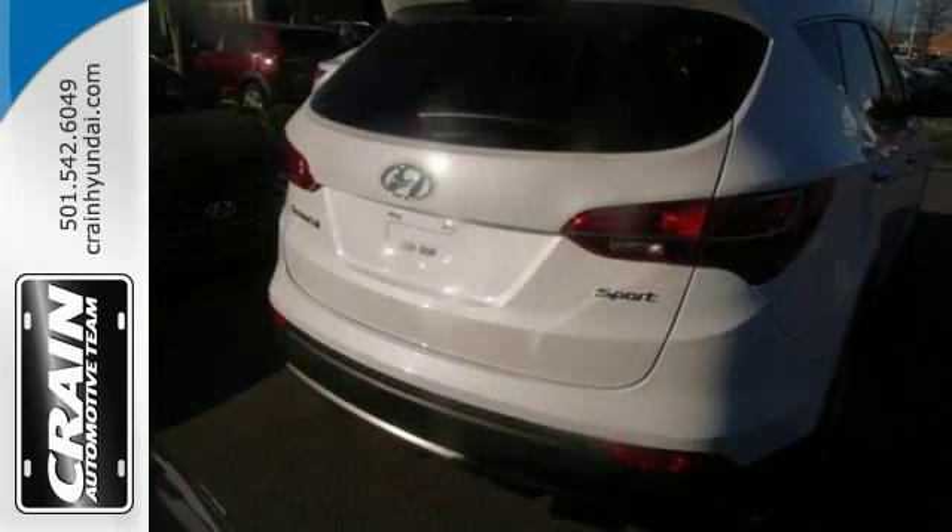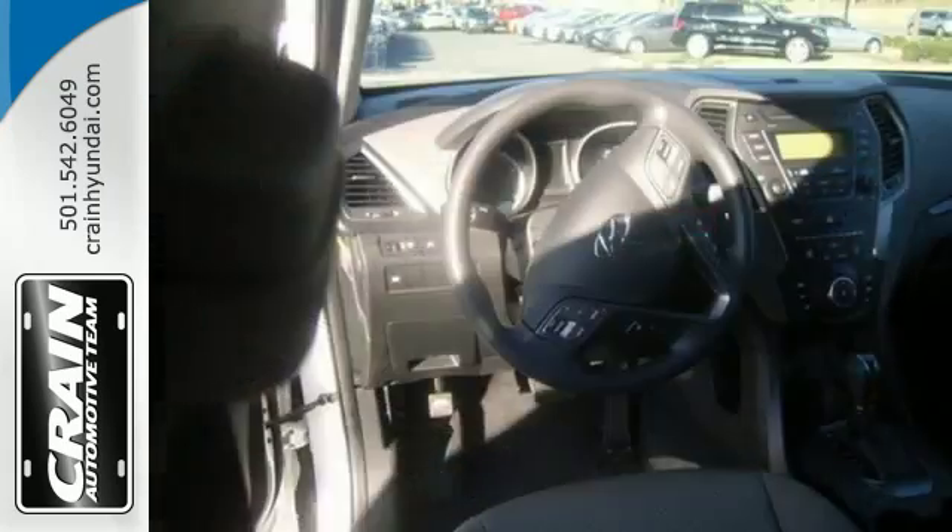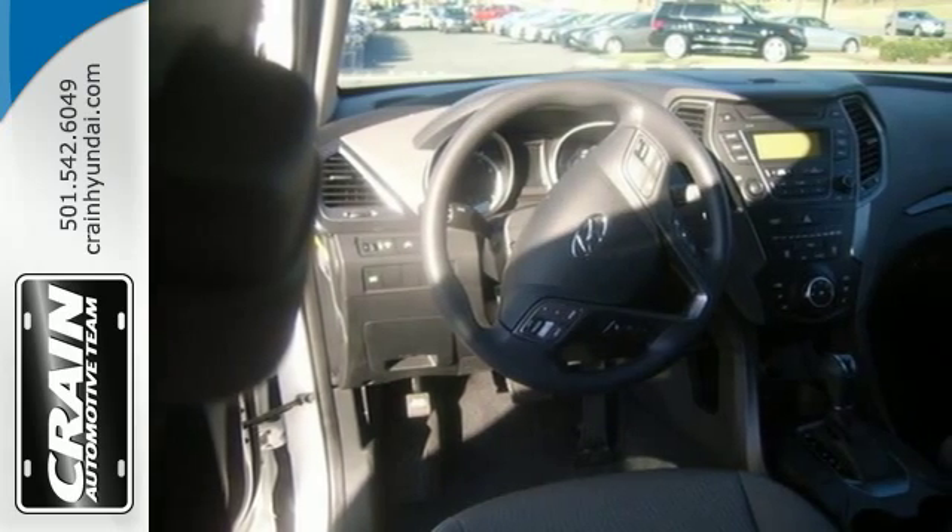With room for up to five and top notch second row accommodations, this Santa Fe Sport is the perfect family hauler that's fun to boot.